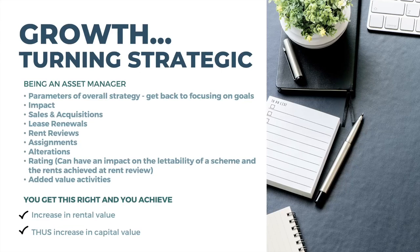As an asset manager thinking long-term, always ask yourself: how can I increase my rent or keep good tenants paying market rent for longer? And if I add a particular property to my portfolio, what opportunities does this open up long-term? You're not just thinking of individual properties — you're thinking about how you can use all of your assets together to get you to your goals.